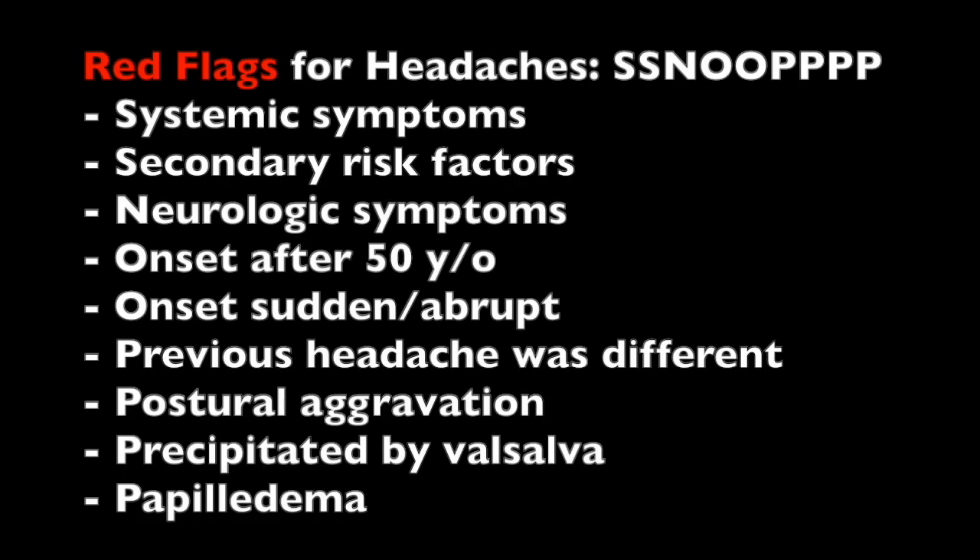A lot of people like to use the mnemonic SNOOP for the red flags for headaches. This stands for systemic symptoms, secondary risk factors like being immunocompromised, any type of neurologic symptoms, onset greater than 50 years old — any new headache over age 50 is definitely a red flag — sudden or abrupt onset, any type of postural aggravation (which can be a sign of a bleed as blood in the brain moves around), Valsalva, and any papilledema, which is a sign of increased intracranial pressure.